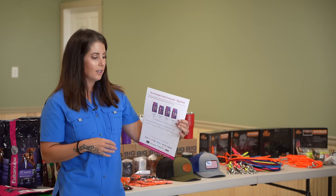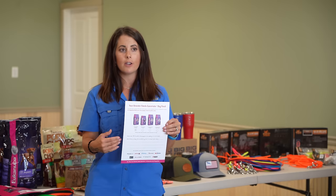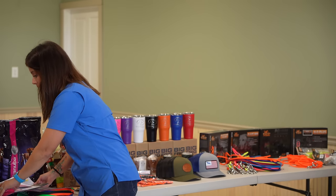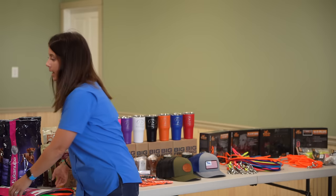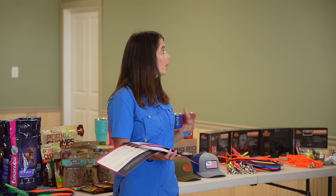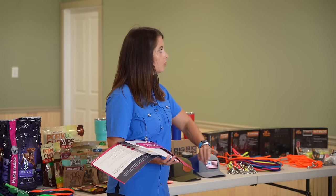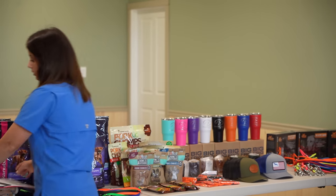Eukanuba includes a form in the packet talking about the food they're eating and how much, because it's very important. They are eating the Eukanuba large breed puppy food. You're welcome to transition them to something else when you get home, but keep in mind it should be a large breed puppy food because these guys are considered a large breed. We don't want them growing too fast and having joint and ligament growth issues — if fat, protein, and calories are too high, their ligaments won't grow as fast as their bones and you can get structural changes. So keep them on a large breed puppy food.